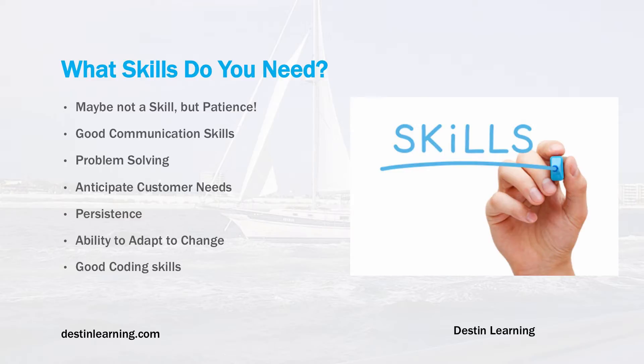The next thing is problem-solving skills. Software development involves putting logic to code and translating requirements into working code, so problem-solving is a key aspect. The next one is to anticipate customer needs — there is no software development without customers, and customers require certain features in their software.